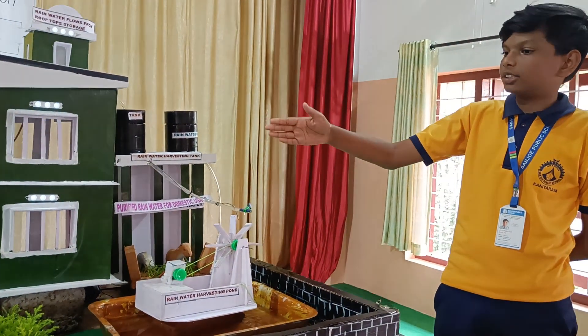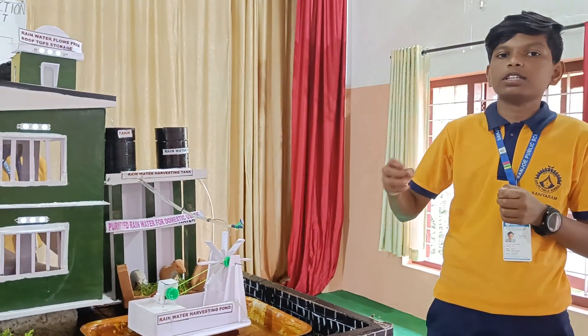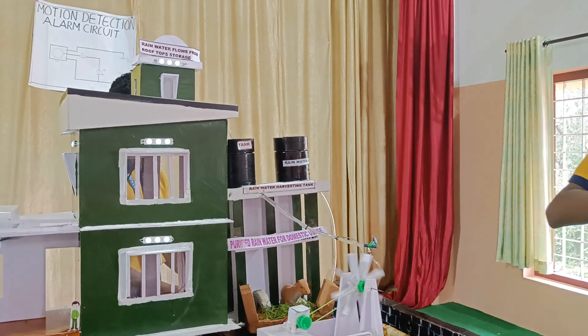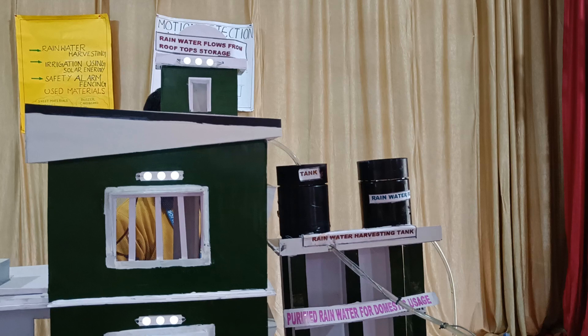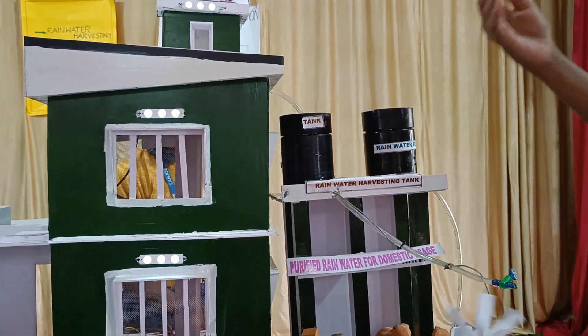Now I will explain about rainwater harvesting. Rainwater harvesting is the method of water harvesting — we collect rainwater and store it for future use. Harvested water is also used for irrigation, household work, and livestock.